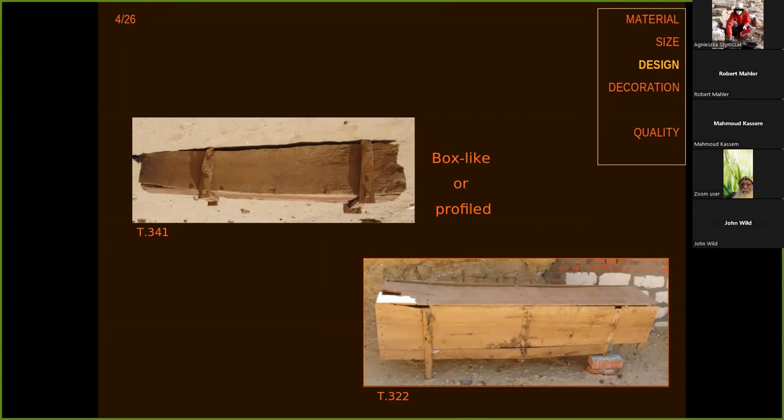They were box-like, as the lower picture in this slide shows. Or trapezoidal in profile, as the one on top shows. This is connected to the fact that the trapezoidal coffins were fitted to the body shape, while the boxes were simply made as rectangular boxes.